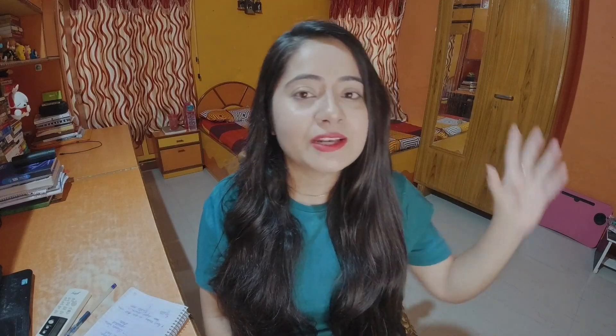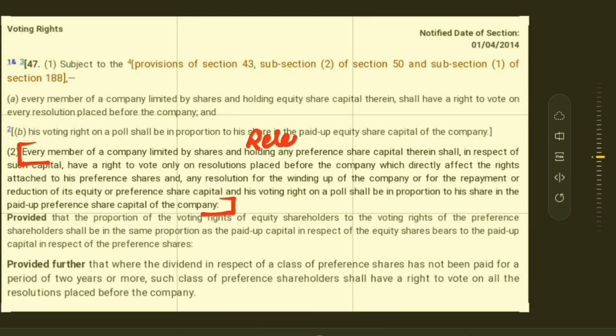The next thing you have to mention is the provision. Here you simply have to remember what that section says — what is the law stated in that particular section of the act — and you simply have to write it down. Sometimes it may be possible that the actual section is really long. In that case, you don't always have to write down the entire section. It may be possible that the question is only referring to part of that entire provision. In that case, you only have to reproduce that relevant part of that entire section.